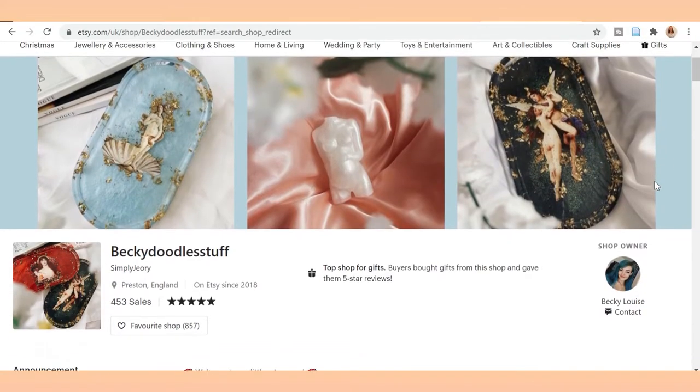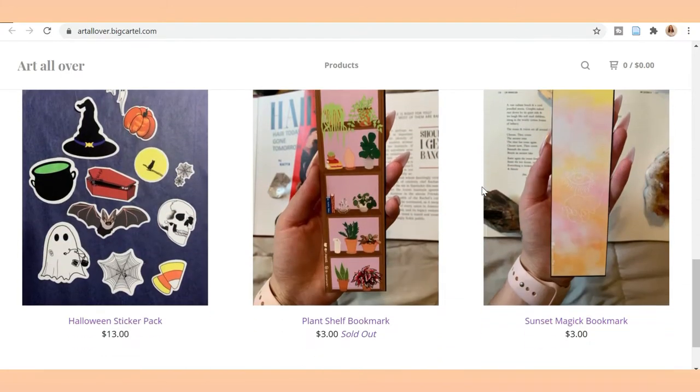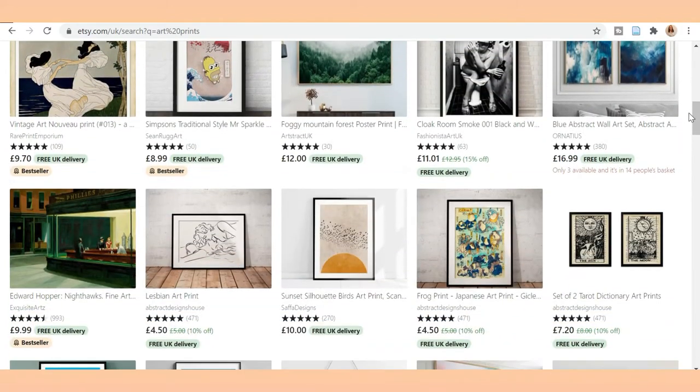There are plenty of small businesses on Etsy and Depop that sell small room decor items. I saw on Etsy there was a specific shop called Becky Doodle Stuff — I would definitely recommend having a look over there. Another good idea would be art prints. There's an abundance of artists out there selling their art prints online and I feel like there's something for everyone. I would definitely recommend looking for art prints on Etsy and Redbubble.